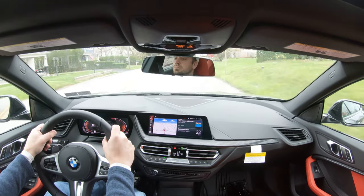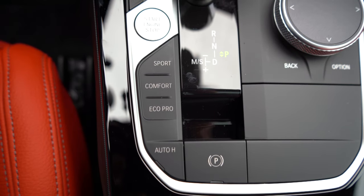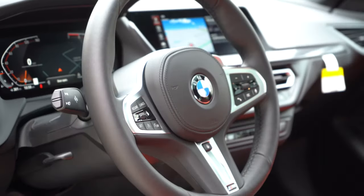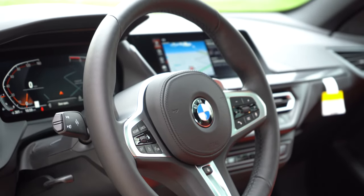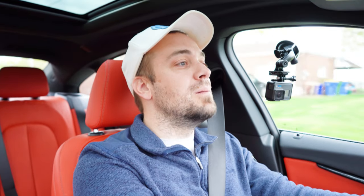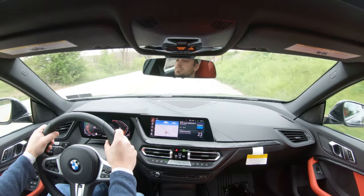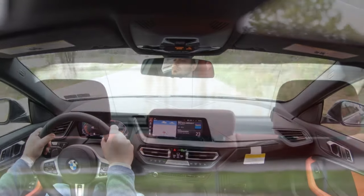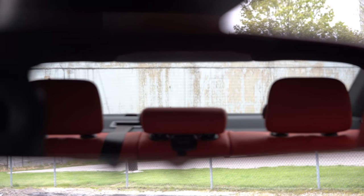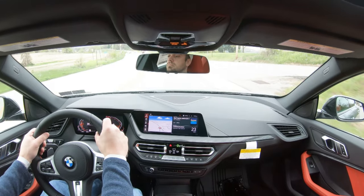Steering feel is wonderful as well — you can instantly tell the difference depending on which drive mode you're in. Comfort gives a looser steering feel; Sport gives a heavier feel. The 10-and-2 grips from the M Sport package are mammoth as always in a BMW, and that's one thing I absolutely love — they give you a much better feeling of being in control. Cabin noise is perfectly fine too — a very serene cabin in the 228i.